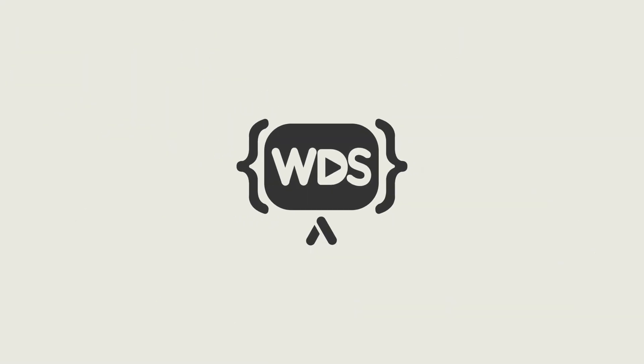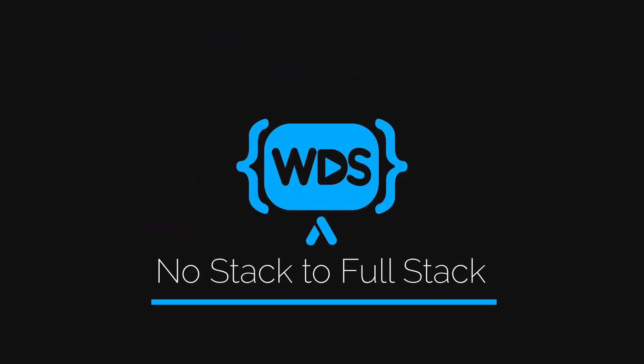Do you have all the necessary skills to become a web developer in 2021? Let's find out. Welcome back to Web Dev Simplified. My name is Kyle, and my job is to simplify the web for you so you can start building your dream project sooner. So if that sounds interesting, make sure you subscribe to the channel for more videos just like this.